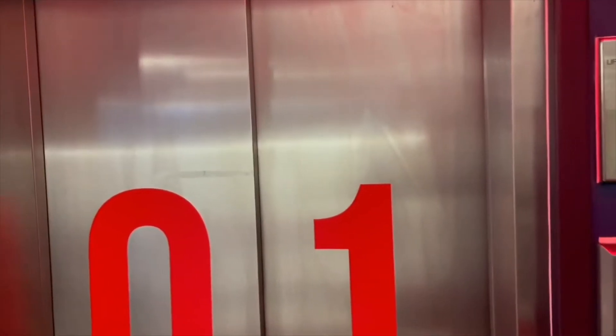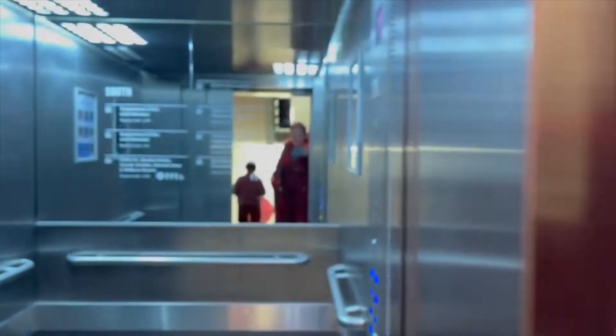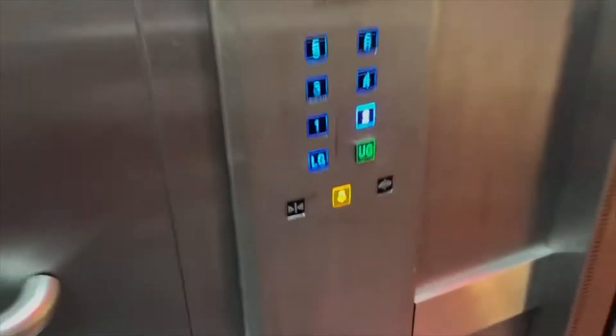When you arrive at the theatre, make your way to the front of house where one of our ushers will guide you on how to access your seats via the lift. Also, assistant dogs are allowed in the auditorium.